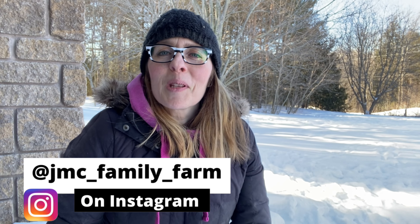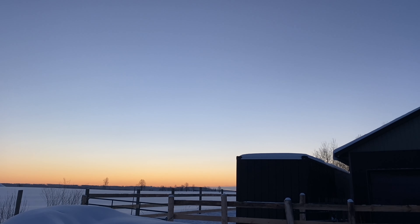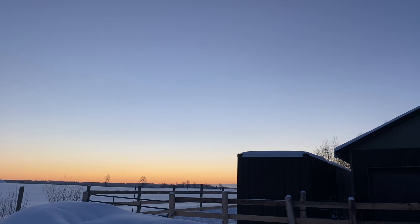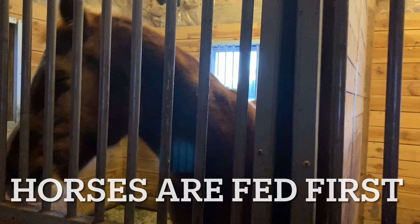I'm Michelle from JMC Family Farms. People are often intrigued to see what morning chores actually look like and why you would ever want all that work. When I'm doing morning chores I find it really relaxing. I often listen to podcasts and it's just quiet time. It really is beautiful but we better get moving because Peanut's going to be really mad. So we always start with the horses first.